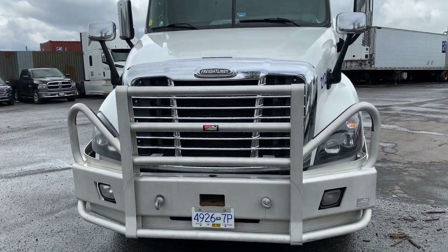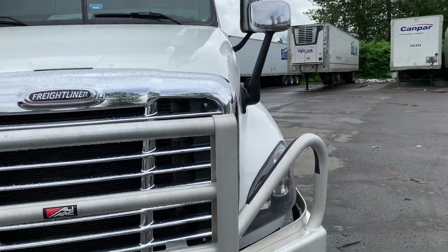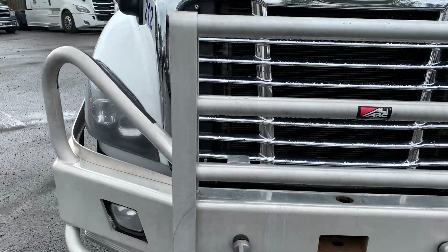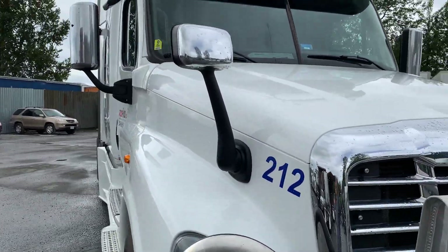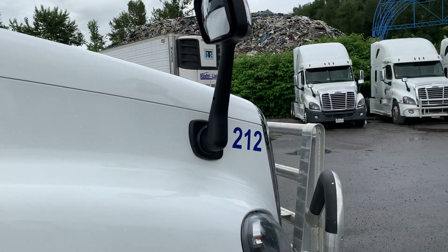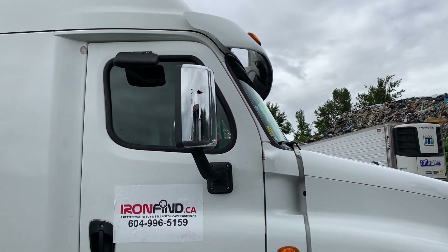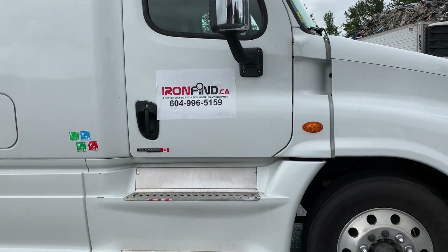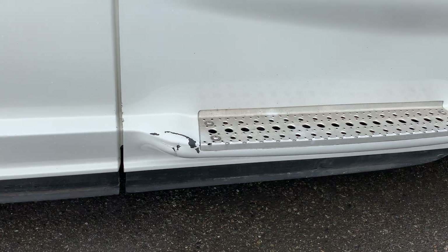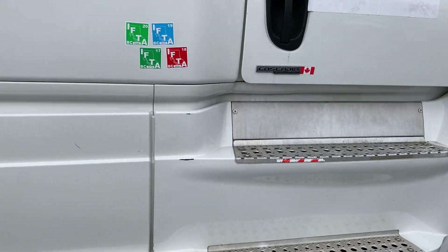Starting with the hood here — got it a little unlatched so we're going to show the engine in a little while. Down at the bumper, there's just a little speck over there, some paint kind of rubbing off a little bit.